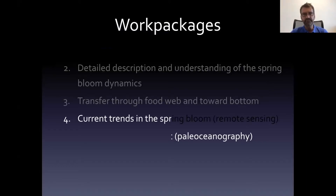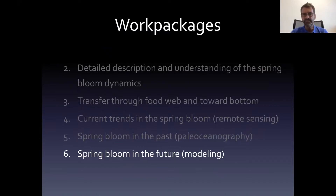The project had a number of work packages that mostly correspond to these different aspects. The first is about the dynamics. The second work package is about the food web, where we documented the transfer of energy and carbon through different levels of the food web: microzooplankton, mesozooplankton, macrozooplankton, fish larvae, and up to seabirds. The other work packages are about current trends, future trends, and past trends.